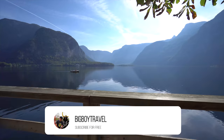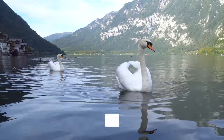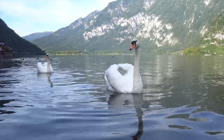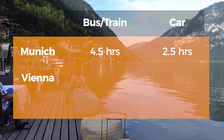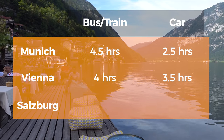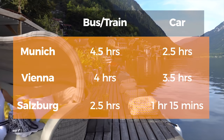While we don't recommend renting a car just to get to Hallstatt, if you already have one it can save you a lot of travel time and eliminate some hassle with your luggage. Compared to the bus and train options, having a car will save you two hours from Munich, a half an hour from Vienna, and over an hour from Salzburg, bringing your travel time to just one hour and 15 minutes.